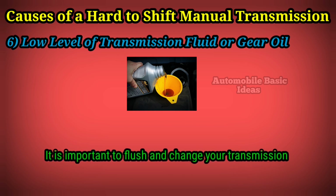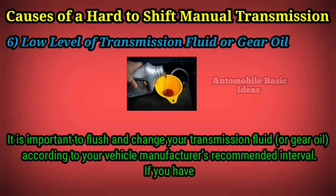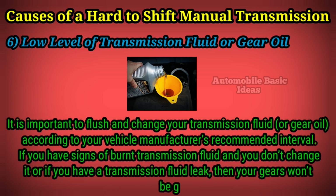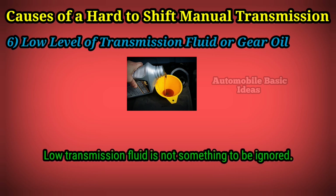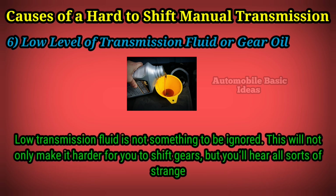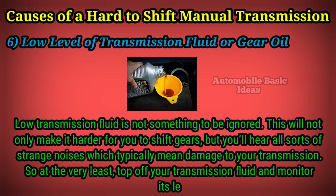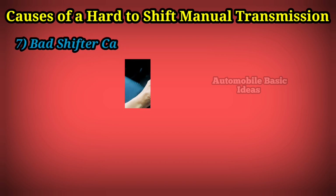Six: low level of transmission fluid or gear oil. It is important to flush and change your transmission fluid or gear oil according to your vehicle manufacturer's recommended interval. If you have signs of burnt transmission fluid and don't change it, or if you have a transmission fluid leak, your gears won't be getting the lubrication they need. Low transmission fluid will not only make it harder to shift gears, but you'll hear all sorts of strange noises, which typically mean damage to your transmission. At the very least, top off your transmission fluid and monitor its level to confirm no leaks are present.